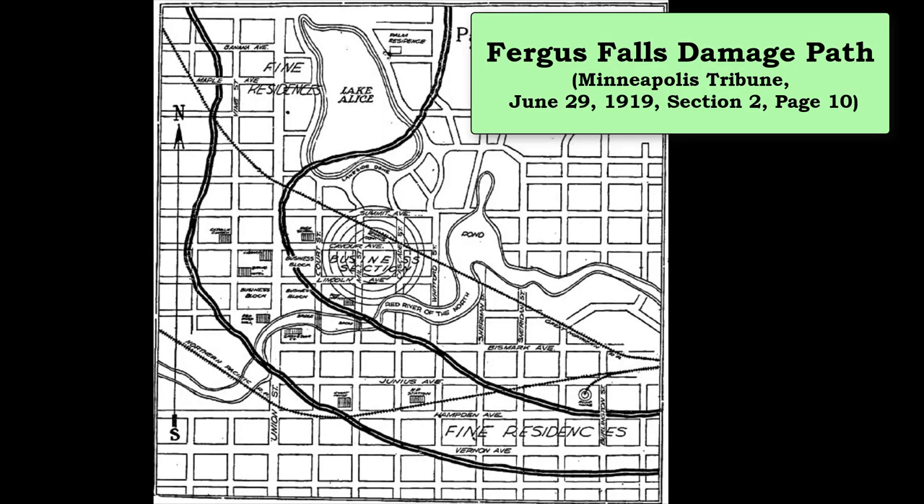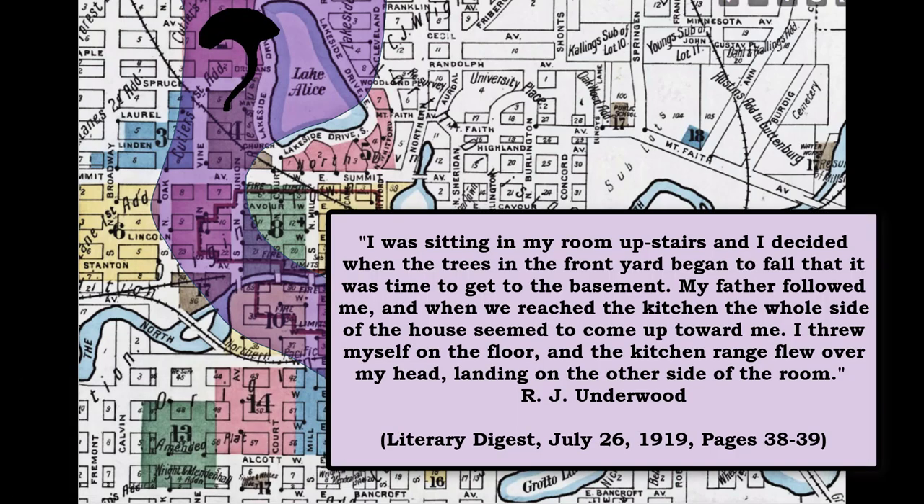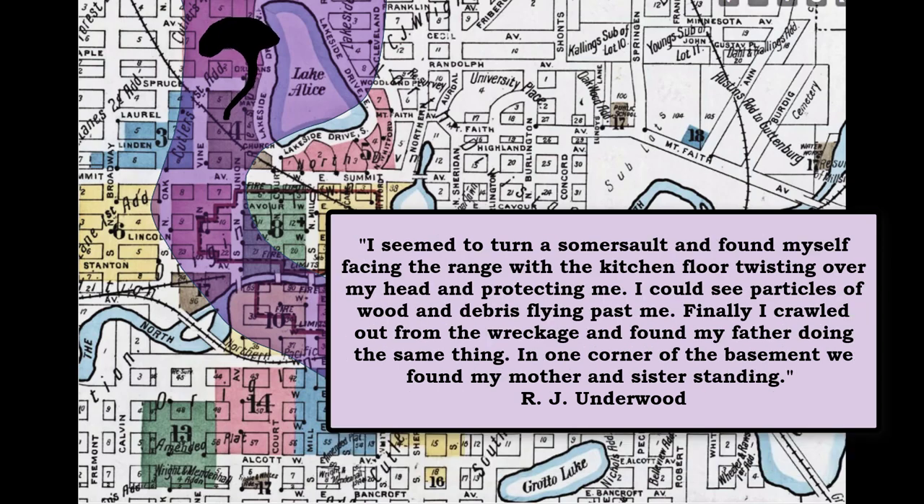A reporter with the Minneapolis Tribune sketched out the damage path through town. This damage path was overlaid onto the 1915 Sanborn map to show better detail. One survivor said that he was sitting in his room upstairs when he decided it was a good time to head to the basement. As he and his father reached the kitchen, the house exploded. He dropped to the floor and the kitchen range flew over his head, landing on the other side of the room. He seemed to turn a somersault and found himself facing the range with the kitchen floor twisting around him, protecting him. He could see debris all around. When the tornado passed, he crawled out of the wreckage and found his father, then found his mother and sister standing in a corner of the basement.